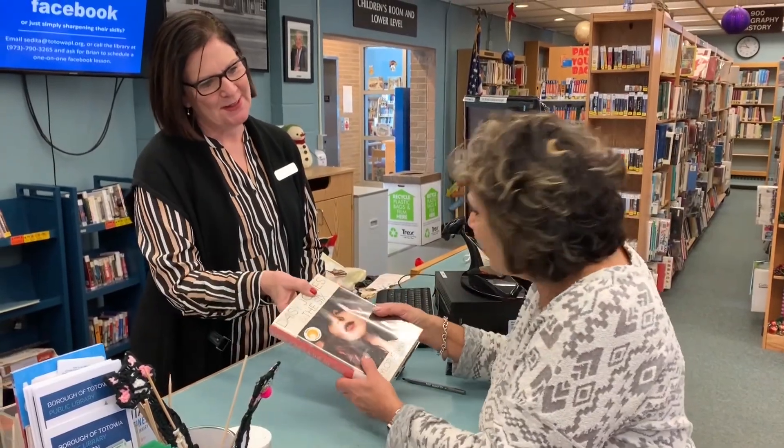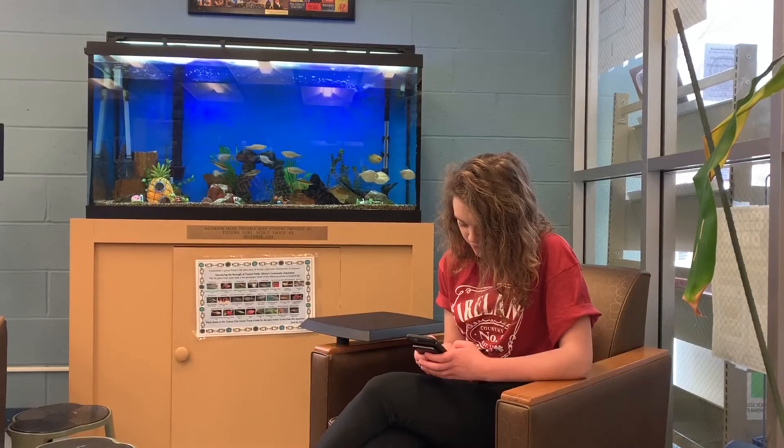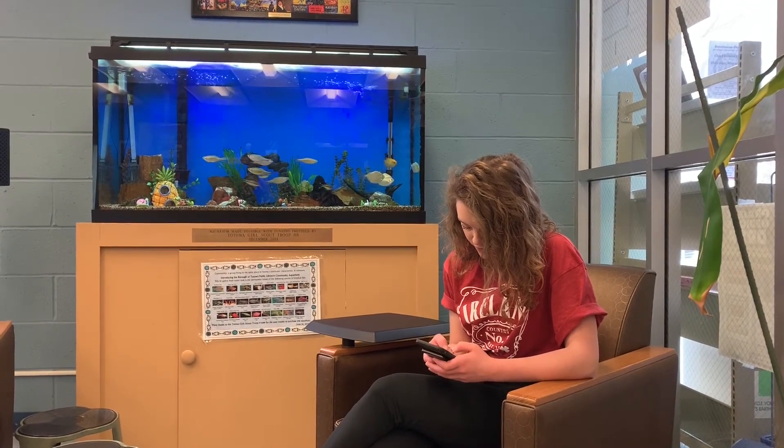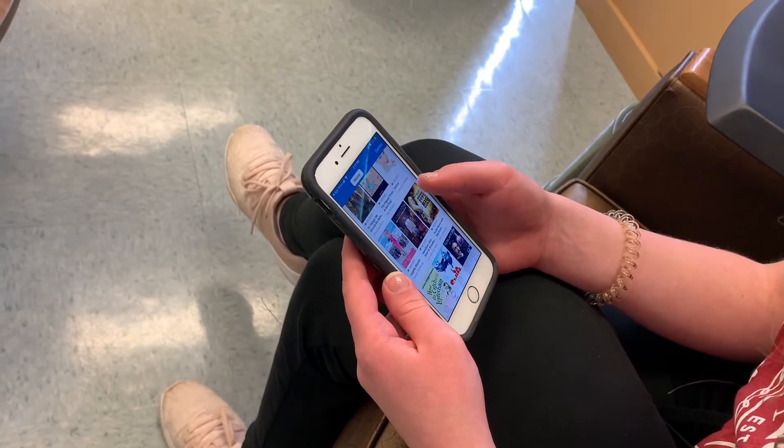When you aren't able to physically go to your library and borrow a book, as a patron of the Totowa Public Library, you still have access to thousands of digital materials that you can borrow instantly on your phone, tablet, or computer.